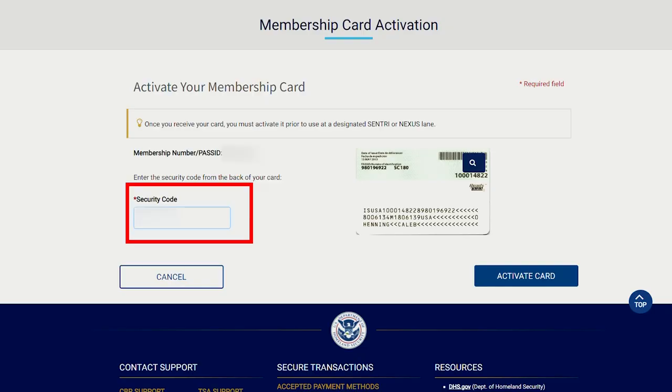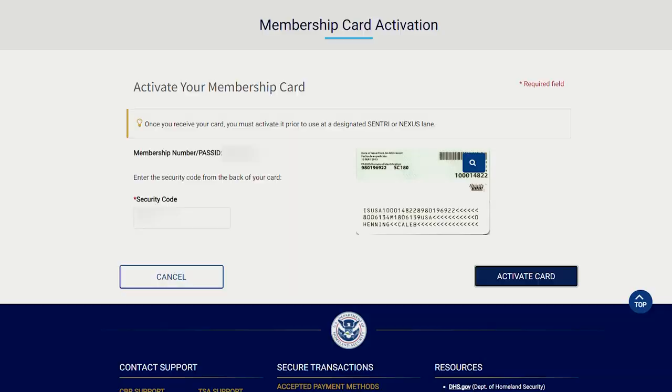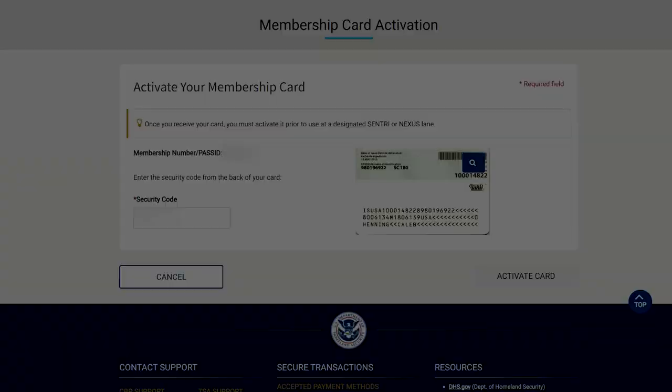After you complete your Nexus interview and your application is approved, US Customs and Border Protection (CBP) and the Canadian Border Services Agency (CBSA) will conduct background checks, and your card will be manufactured and sent to you by mail. You'll be able to track the status of your application and card online through the TTP website. The card usually arrives within one month after your interview. After you receive the card, you'll be asked to activate it through the same portal — and that's it! Welcome to the world of fast-track traveling!